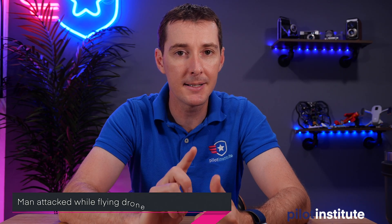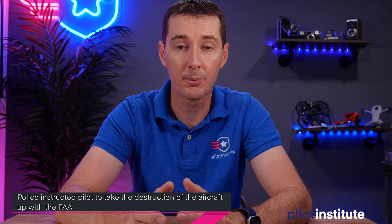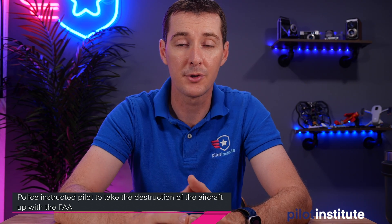Something not as much fun. This was reported on a Facebook forum from a source I trust: a person was attacked while flying their drone. The attacker smashed the phone and the transmitter, causing the drone to hover, and it eventually kicked into return-to-home (RTH), after which the aircraft crashed into a tree. The disturbing part — other than the fact that this person was assaulted — is that the police on site instructed the person to take the destruction of the aircraft up with the FAA. There's a lot more to this issue than just the destruction of an aircraft.